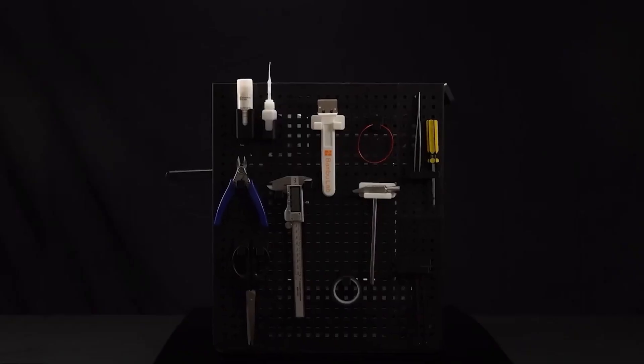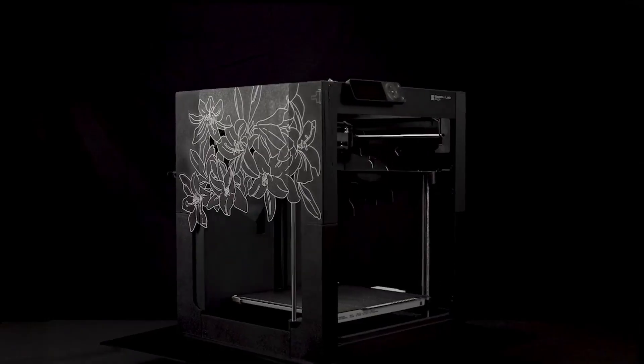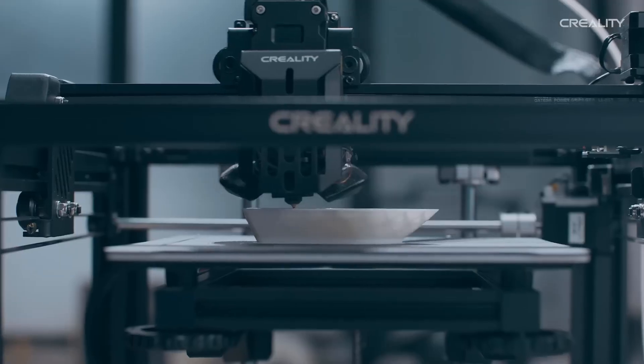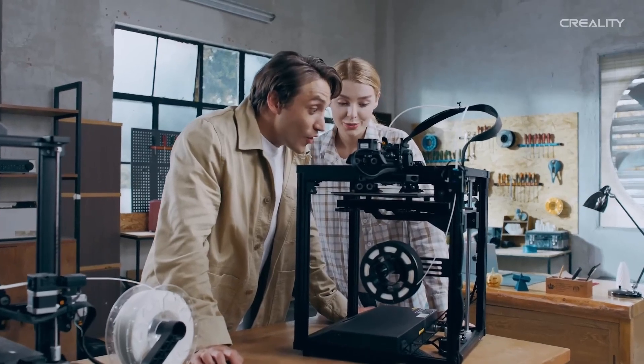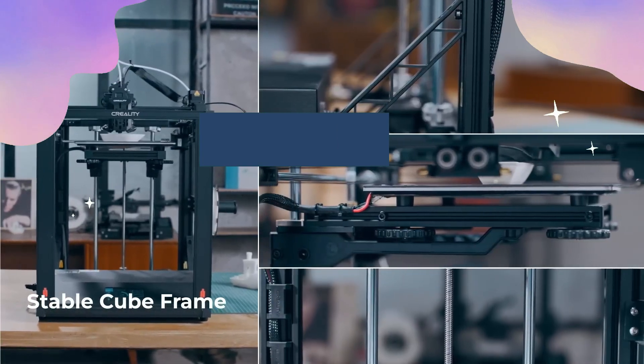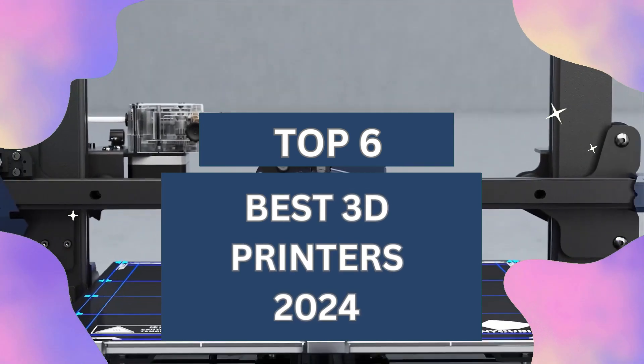With technology advancements, 3D printers now offer precision, speed and intricate detail at affordable prices. But with so many options available from brands like Creality, Anycubic and Elegoo, finding the right one can be daunting. Don't worry though — we've curated a list of the top 6 3D printers, each with unique features catered to different needs.